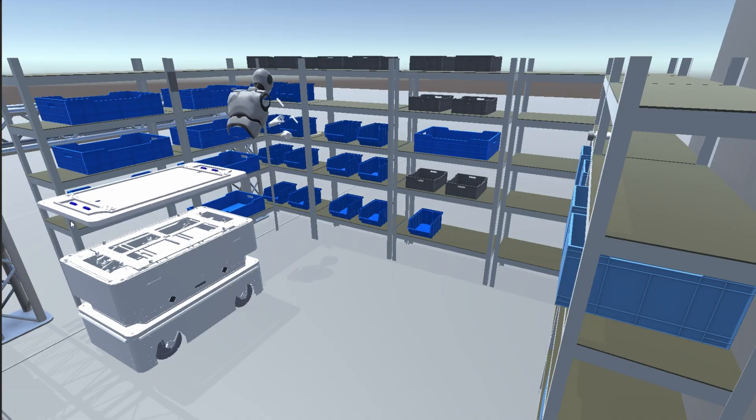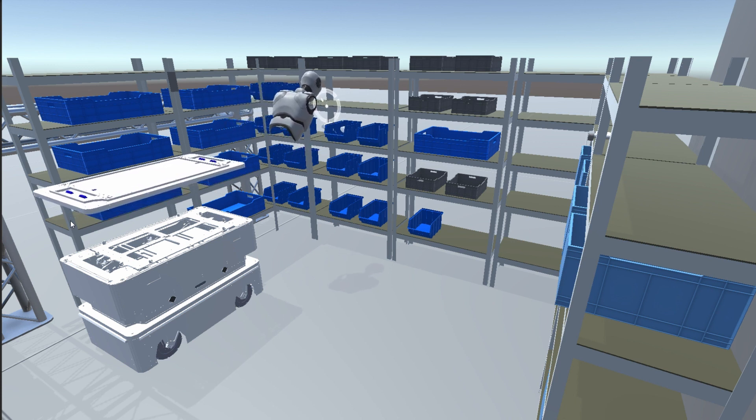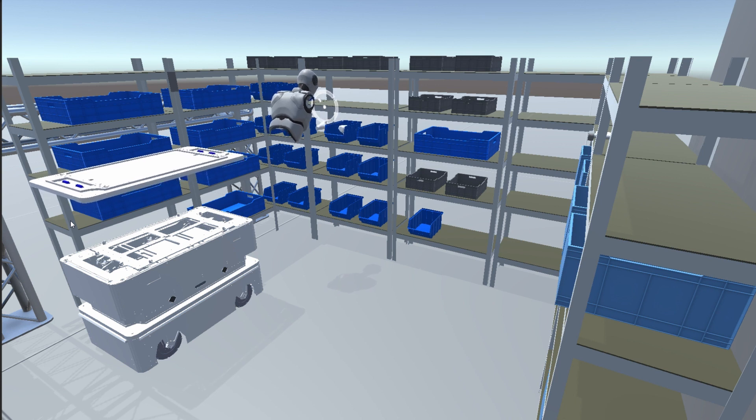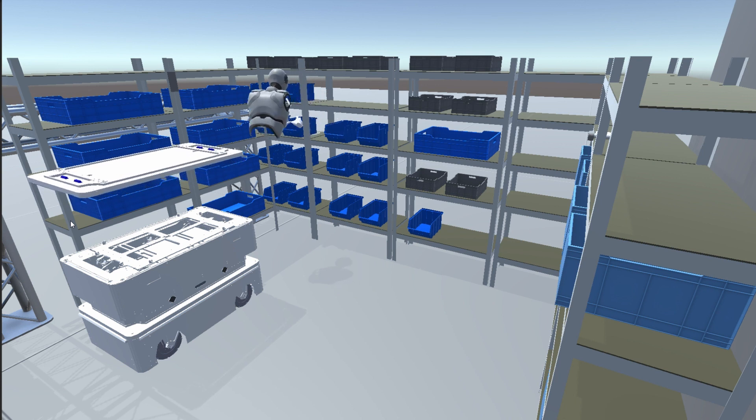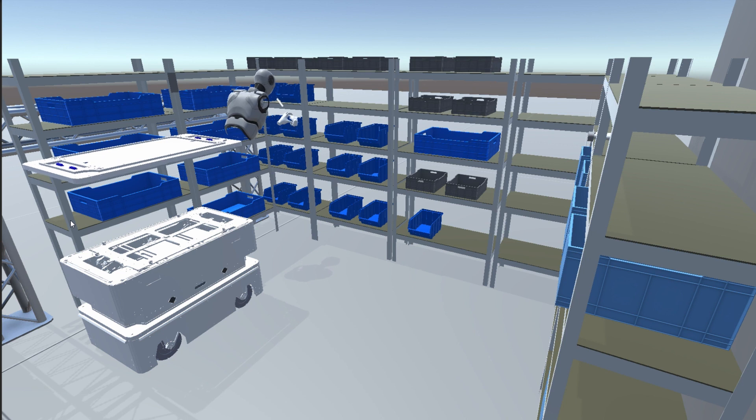Technical operating and status data are available in a digital twin as real-time data streams and can be consumed by a simulation environment and displayed in terms of monitoring. Exchanged data formats are standardized and interfaces of virtual and real assets are identical.